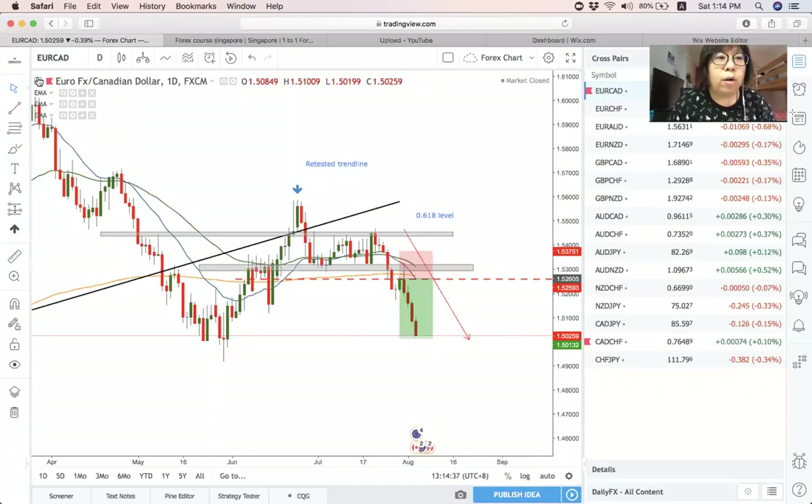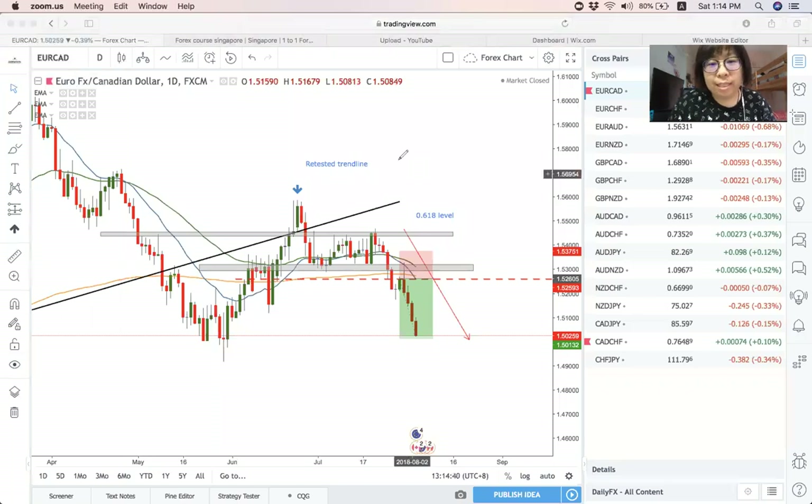Alright, so for EuroCAD, I did share on this pair last week. I shared on a weekly outlook on this entry. I'm not sure if you guys hopped on to this trade. But if you guys did, you should almost hit the take profit already. Personally, I'm already out of this trade — price action is pretty good and I'm already out.